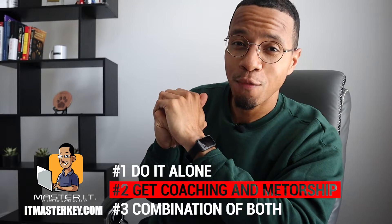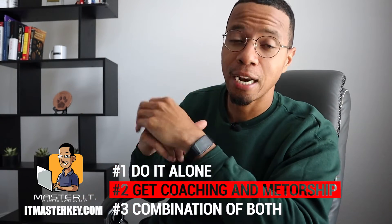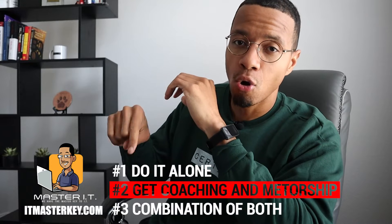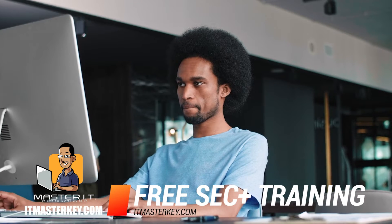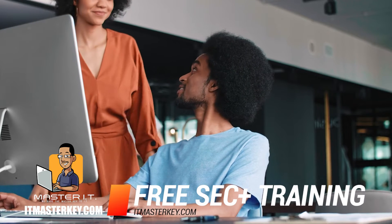The first tool you need is YouTube University — which you're using right now. I actually have a full Security Plus course on this channel with about 150 videos that'll get you prepared. There are also a bunch of other channels and videos helping you with this stuff. It's going to take some time, but it's free.